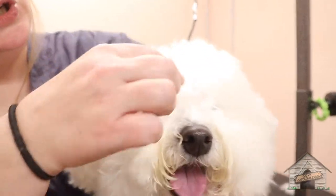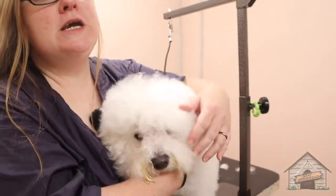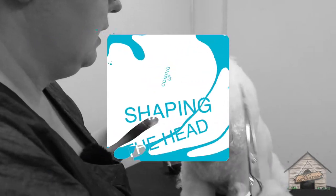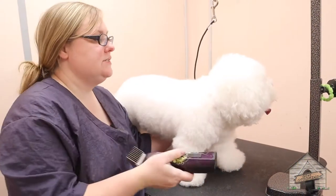On her forehead it's a little bit shorter because in quarantine a lot of clients needed to do some home grooming, and I don't blame them — we weren't allowed to touch the dogs, we weren't allowed to work, we weren't allowed to do any house calls. So we're going to try our best to blend that with her head. Let's begin — I'm just going to use a zero on her.